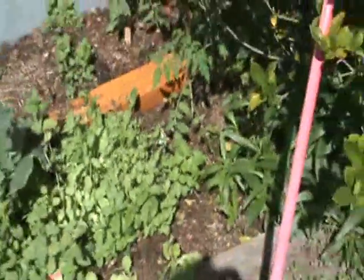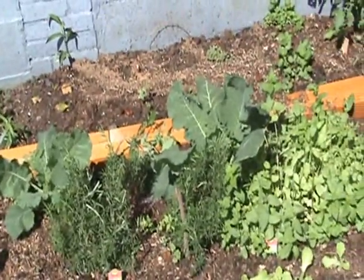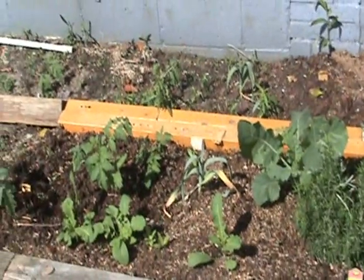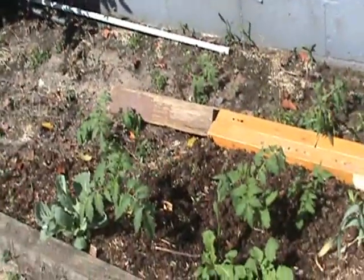Here we got a mess — tomato, a couple tomato plants, our mint, rosemary, and cabbage slash collards, more mint back there, some garlic, and more tomatoes. I just been throwing stuff there that's not doing good and it seems to come back to life.